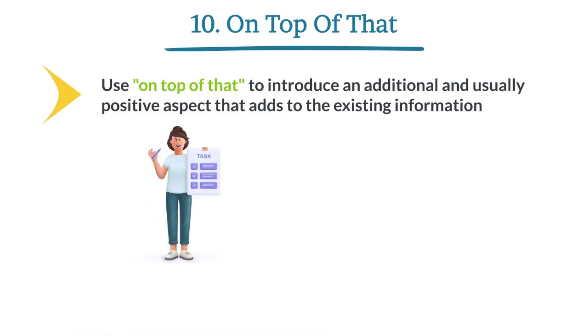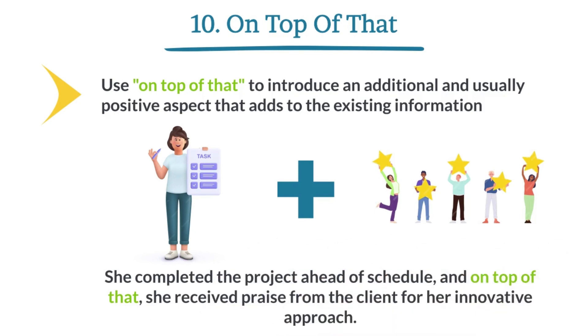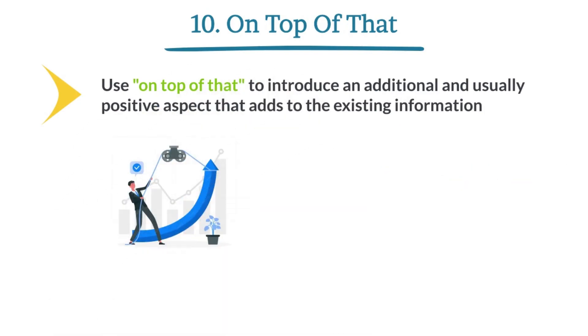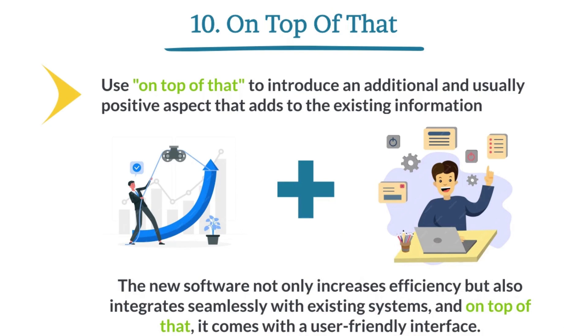She completed the project ahead of schedule. On top of that, she received praise from the client for her innovative approach. The new software not only increases efficiency, but also integrates seamlessly with existing systems. And on top of that, it comes with a user-friendly interface.